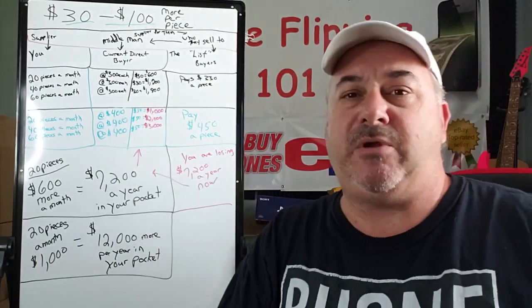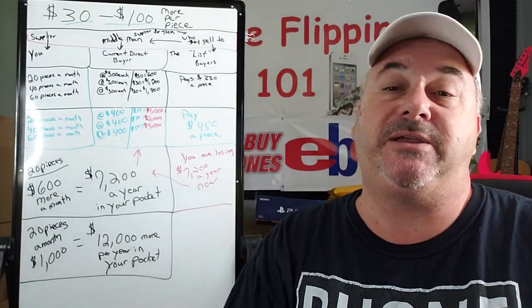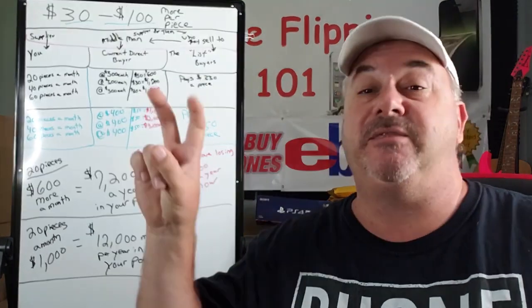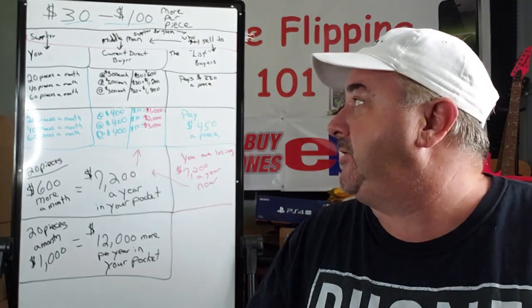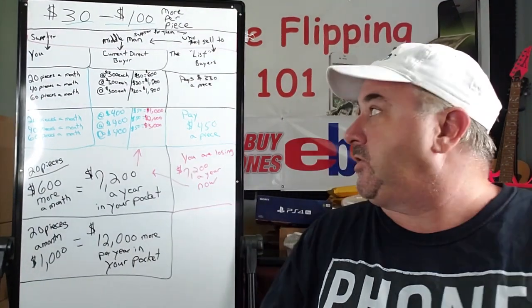Hey, what is up everybody? I want to make a video here today to hopefully clear up a lot of questions I've been getting about the direct buyer list, the overseas direct buyer list. It's all basically about numbers. It's just an investment, and I'm going to break it down here. I'll show you how it's just simple math and how this actually works.